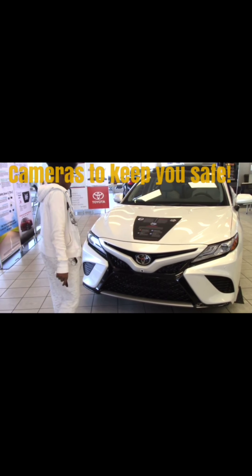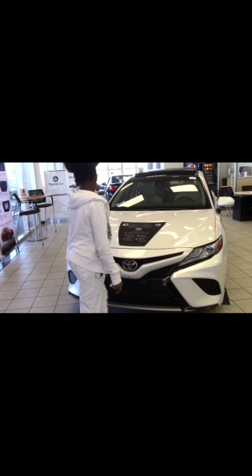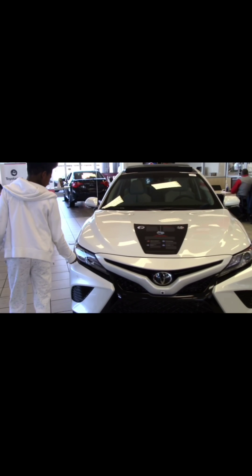I like that it has a whole bunch of cameras so it can keep you safe when you're on the road — right here, right there, right here — and I like the lights. Those are nice lights. I like the air vents too. It has airbags so it'll keep you safe.